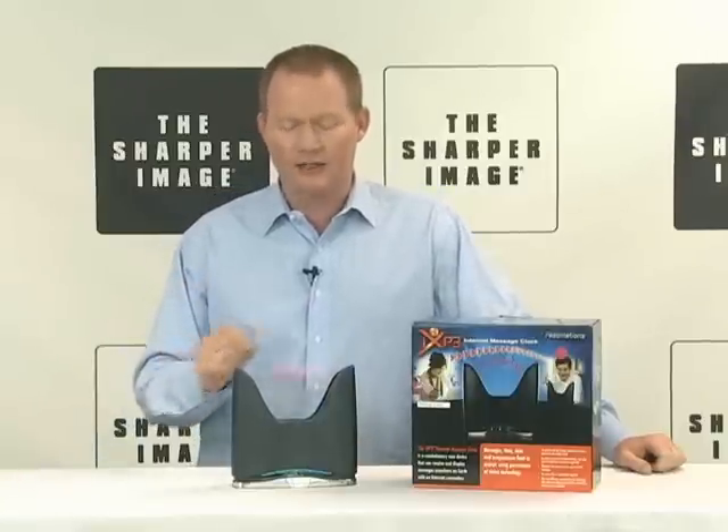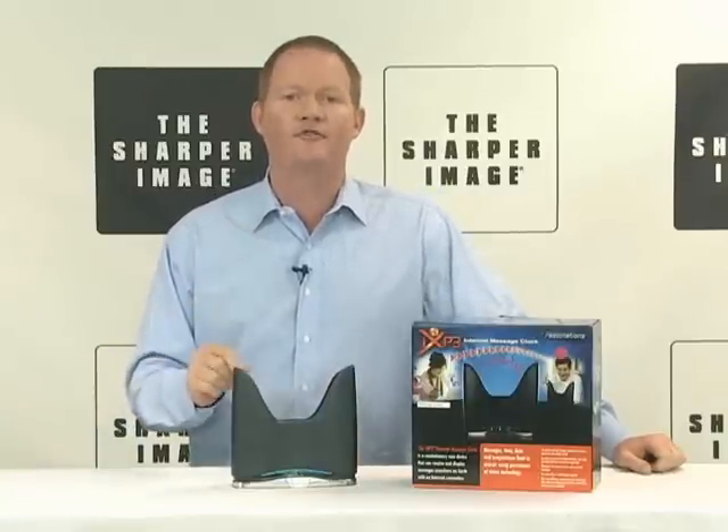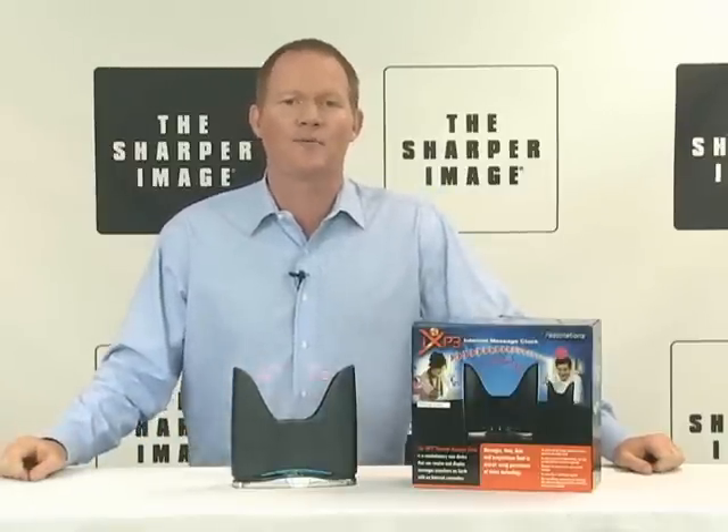Internet message clock — you're not gonna know how you lived without it after you get one. Check it out at SharperImage.com.